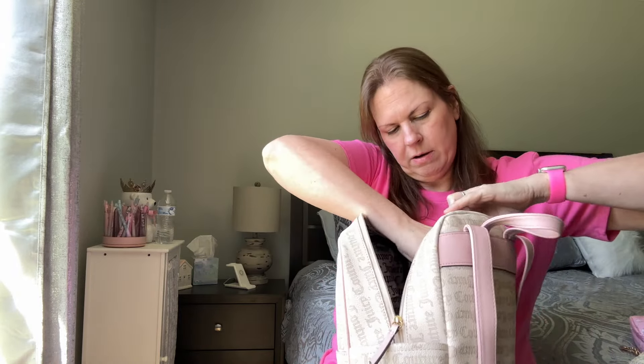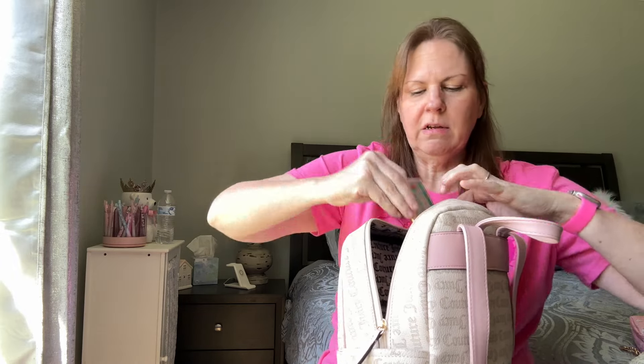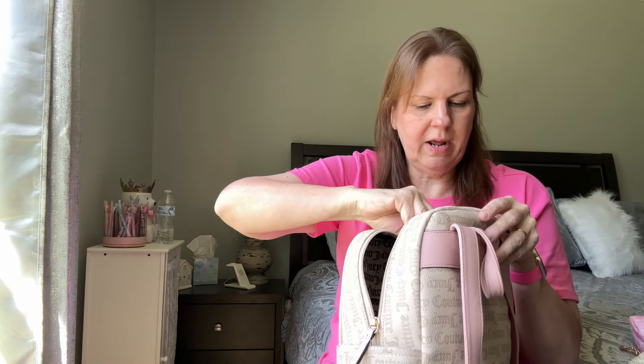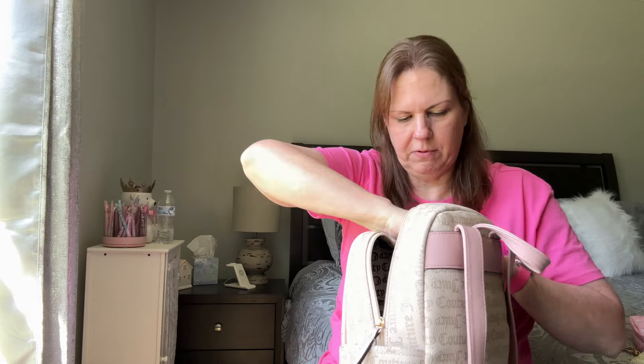In this zipper pocket, the only thing I have is this little thing with our Blue Cross Blue Shield insurance information. And I think I have a few gift cards for my middle boy — he's got some gift cards to spend and I usually keep up with that for him.